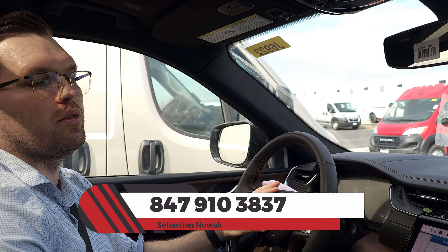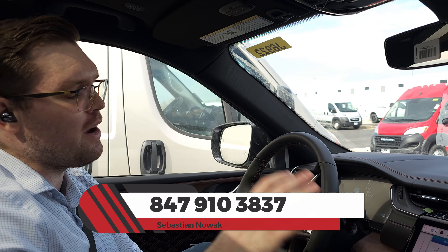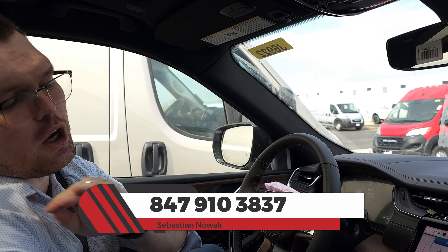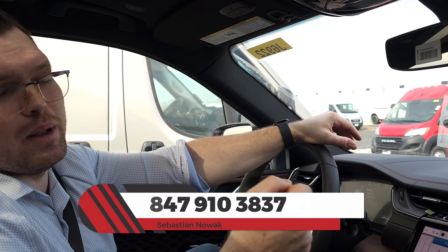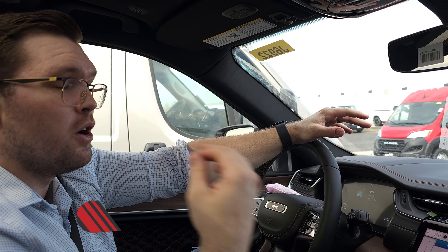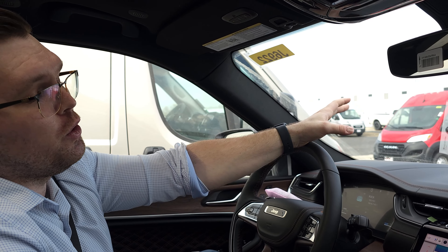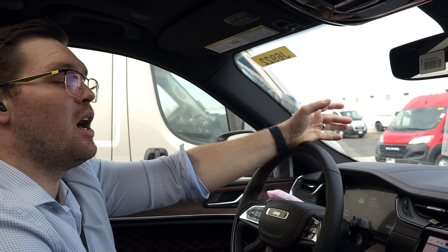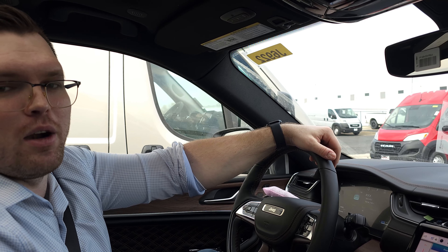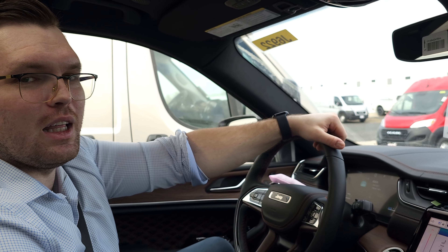If you want to see more videos like this, hit that like and subscribe button — we want to hear from you, so put any questions in the comments. Call the number on screen and ask for Sebastian if you want to set up an appointment to see one in person, touch it, feel it, get a massage in the car. Or if you want to order one online, we'll deliver it to your door — we deliver to all 50 states and offer no-BS pricing even in this crazy market. Thank you so much for watching. Mr. Hollywood, out.